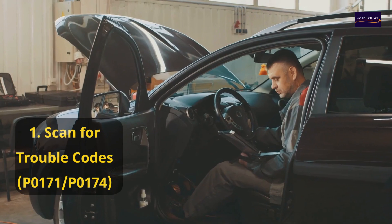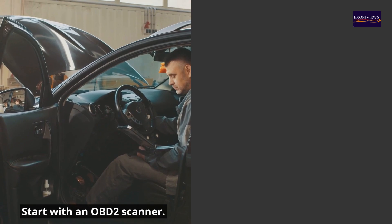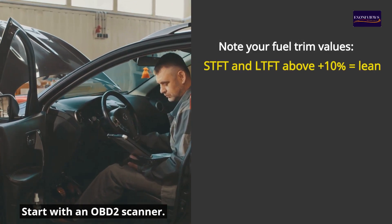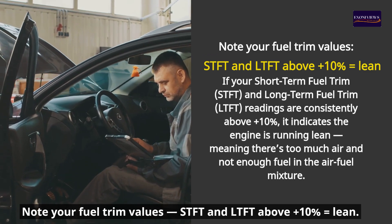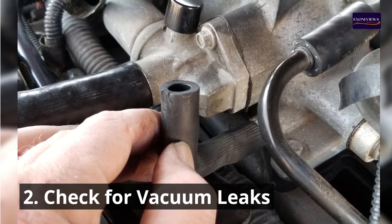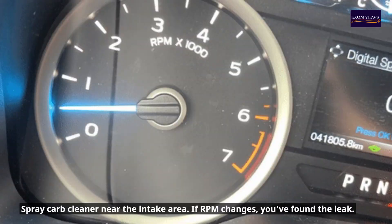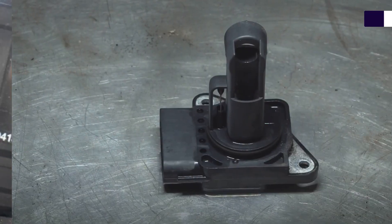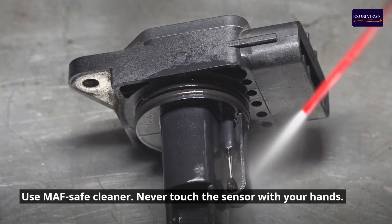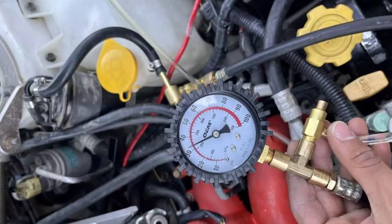How to fix it. Step one: Scan for trouble codes P0171 and P0174. Start with an OBD-2 scanner and note your fuel trim values — STFT and LTFT. Above plus 10% means lean. Step two: Check for vacuum leaks. Spray carb cleaner near the intake area — if the RPM changes, you've found the leak.